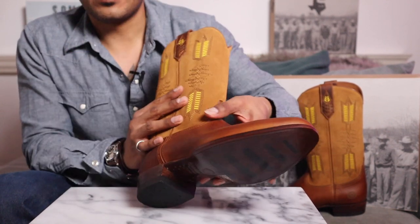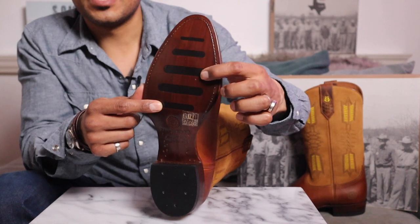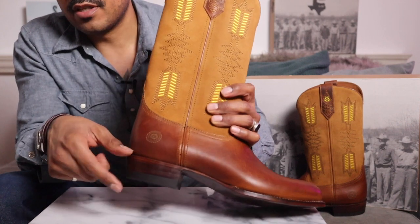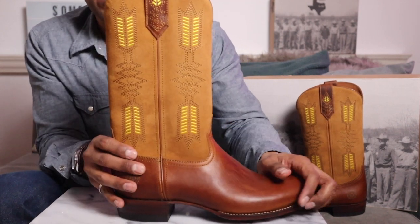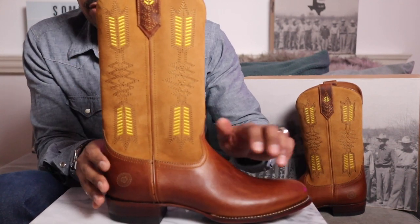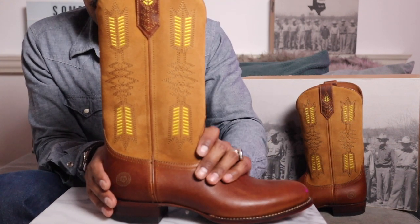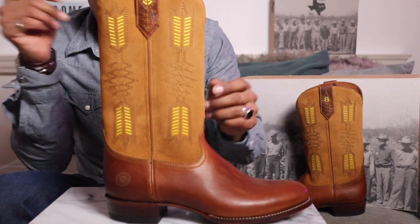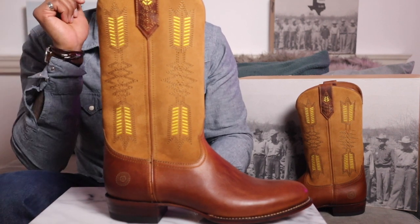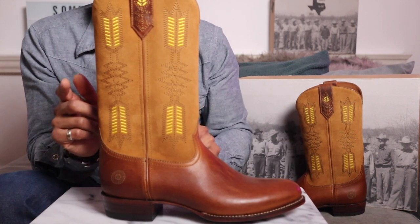We have a leather outsole - if you remember from the Capistrano - with little rubber inlays for grip, which is a really nice touch. Then you have a stacked leather heel with a rubber cap for impact comfort when you're walking. The boot height is 11 and a half inches, the circumference of the shaft is 15 inches, and the heel height is an inch and a half.